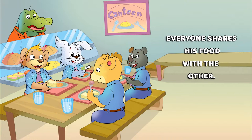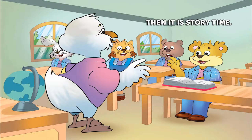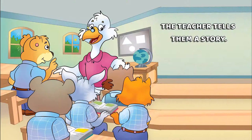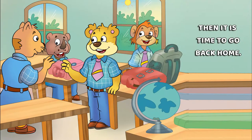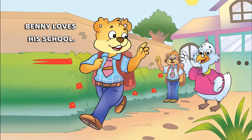Everyone shares his food with the other. The children play on the swings and the slides. Then it is story time. The teacher tells them a story. Then it is time to go back home. Benny loves his school.